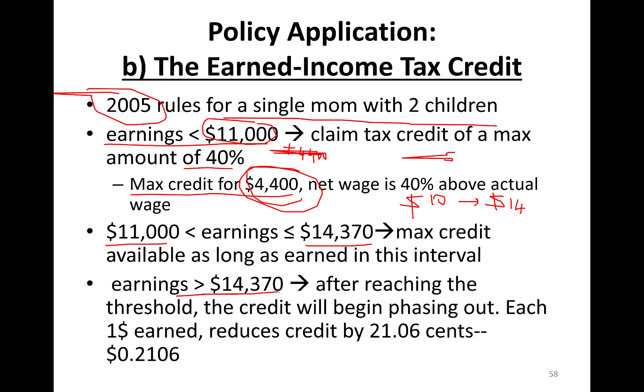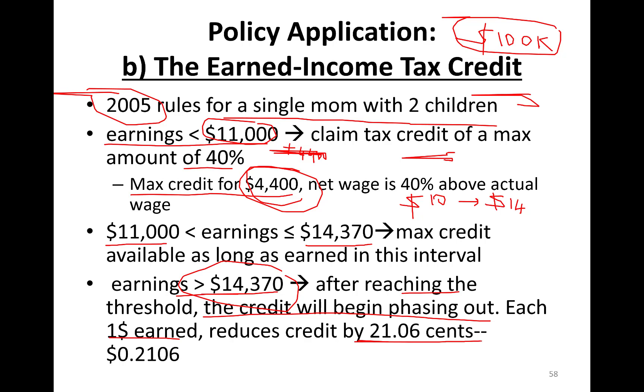When earnings exceed $14,370 — after reaching that threshold — the credit will be phasing out. For instance, if a single mom makes $100,000, obviously this person shouldn't be eligible. That's pretty good income, and even in 2005 you shouldn't qualify for government assistance. This is for really low-income people struggling. Phasing out means each dollar earned reduces the credit by 21.06 cents.